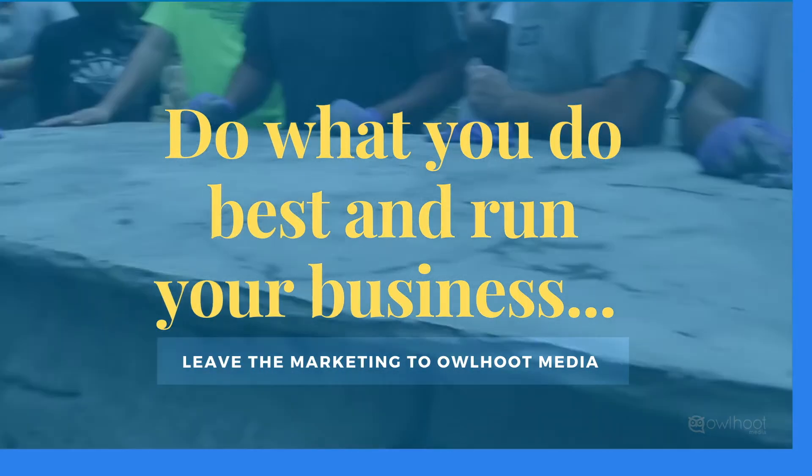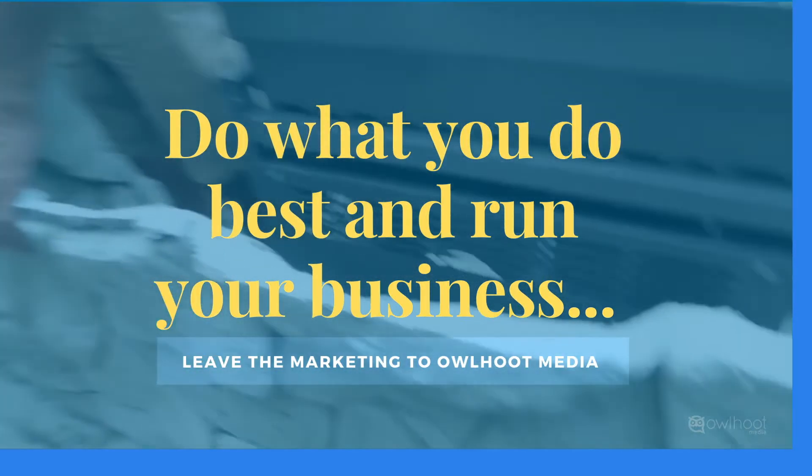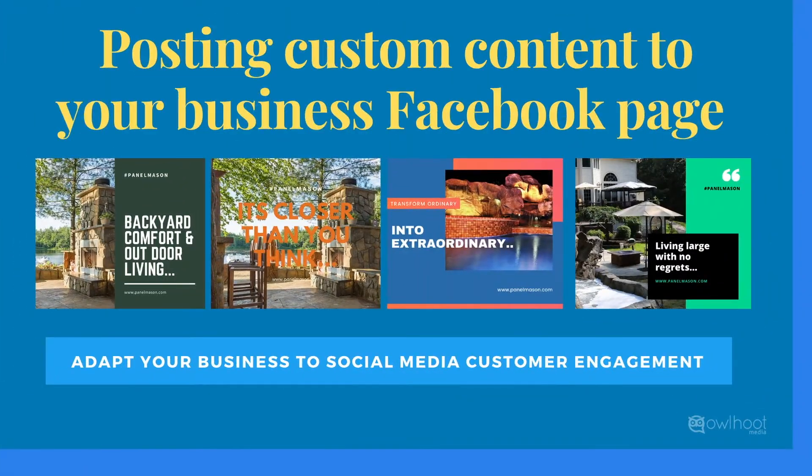We will help increase your web presence and generate new customer leads for your Cliff Rock install business. Monetize your Facebook page and followers to drive new revenue to your bottom line. Alhut Media will post to your Facebook page custom-designed ads two times per week, helping you engage your customers more efficiently using social media.